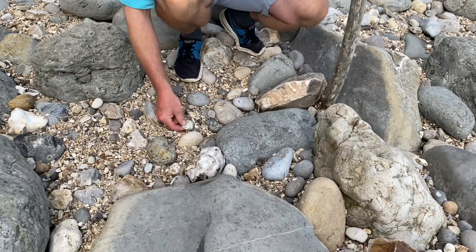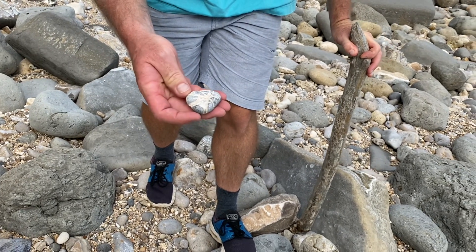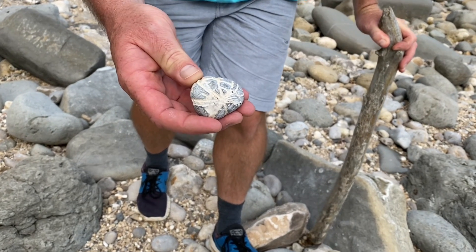You can see a little fossil I found here — a sea urchin preserved in flint rock. That is a really nice little find to pick up from the low tide beach area.